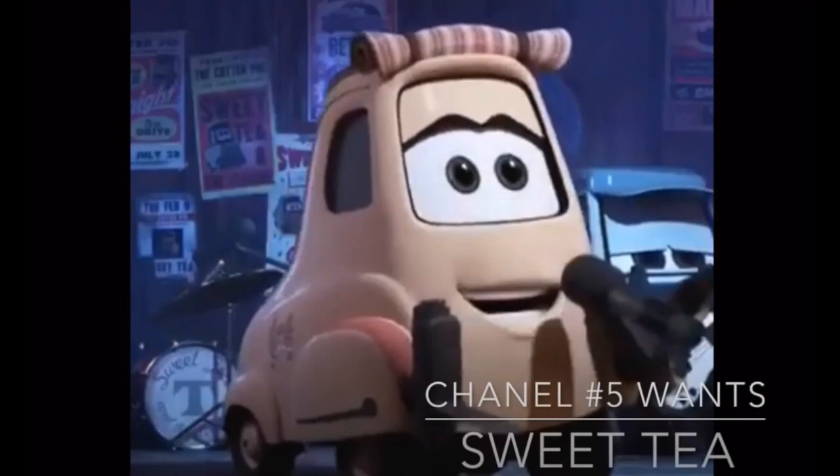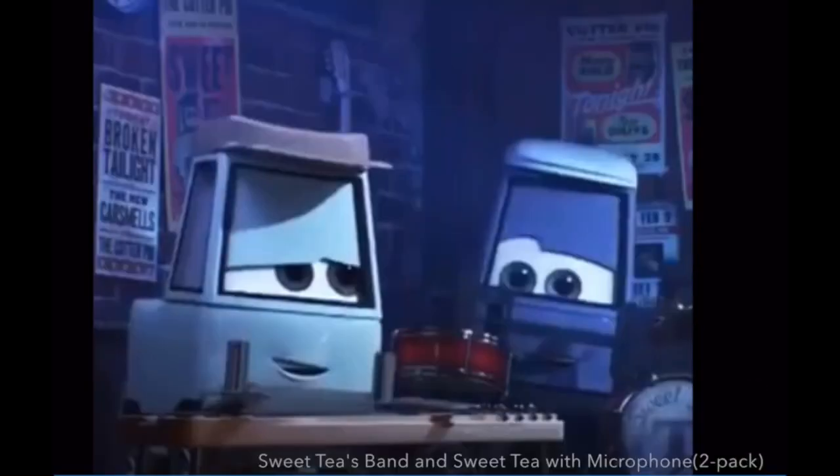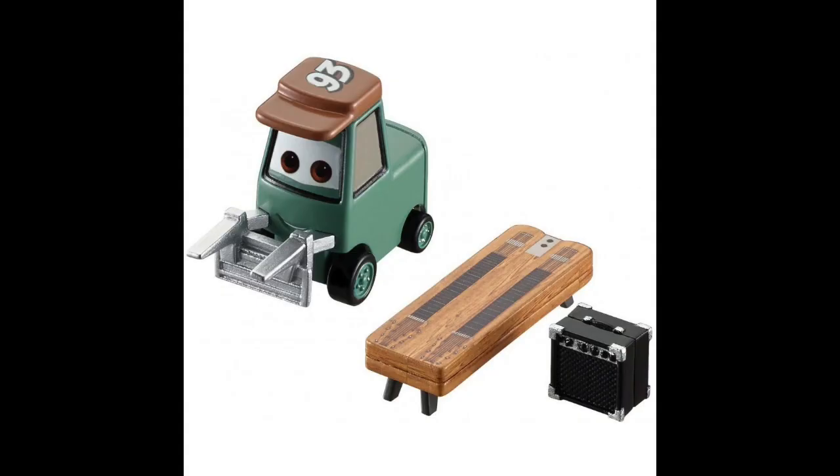Starting off episode three here was Sweet Tea, who we got in 2019 in a total ripoff of a two-pack with Guido that easily could have been a single release. I then came up with the idea of Mattel releasing a two-pack featuring four pities, just like the Uncle Topolino's band, instead including Sweet Tea's band and a variant of Sweet Tea holding a microphone. This is a very specific idea, it's not what Mattel is doing — instead they are going to be releasing in 2021 the individual members of Sweet Tea's band as singles, each including their instruments, which I think is pretty cool.